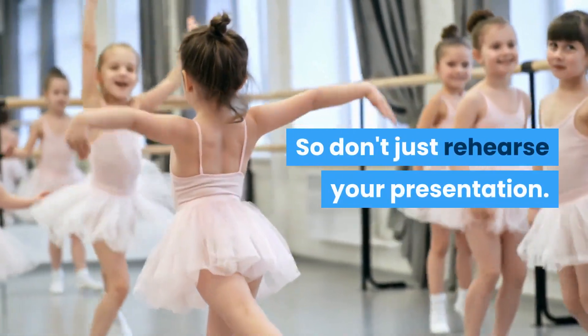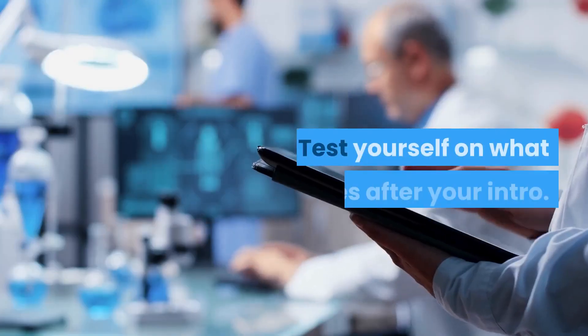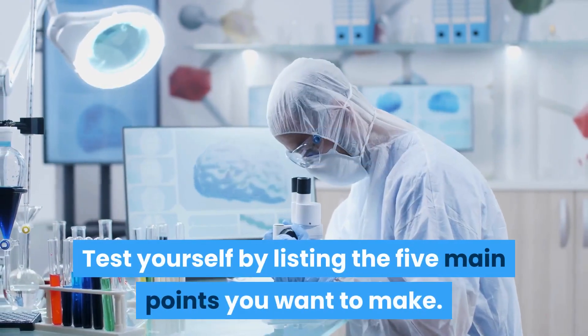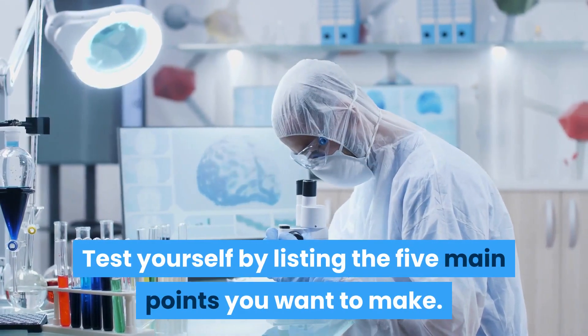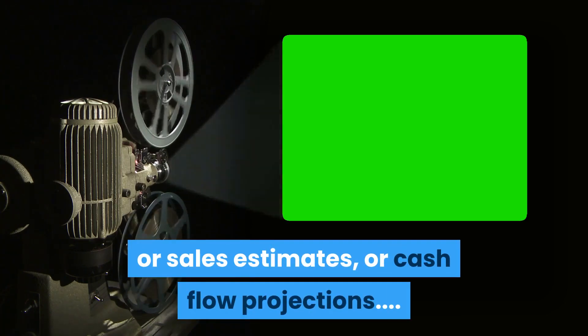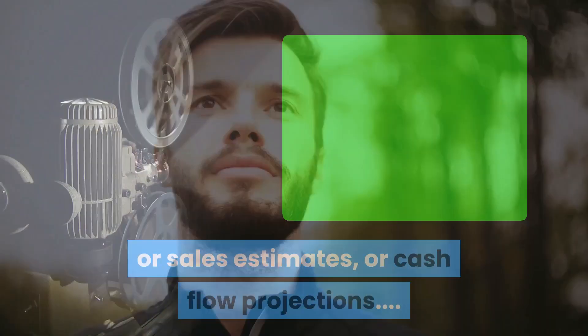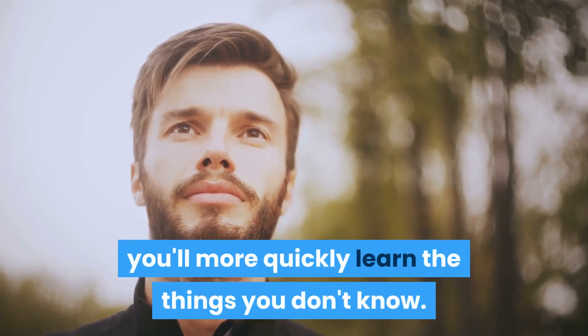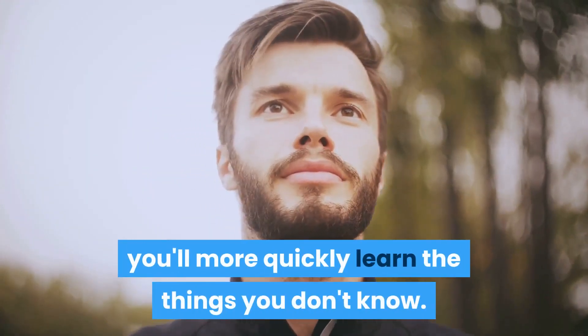So don't just rehearse your presentation. Test yourself on what comes after your intro. Test yourself by listing the five main points you want to make. Try to recite key statistics, sales estimates, or cash flow projections. Not only will you gain confidence in how much you do know, you'll more quickly learn the things you don't know yet.